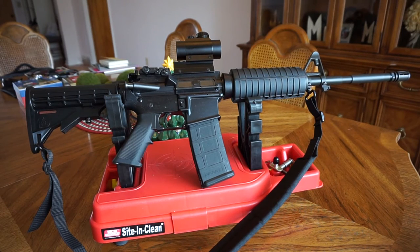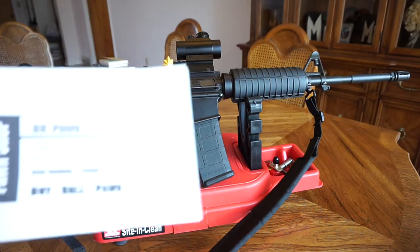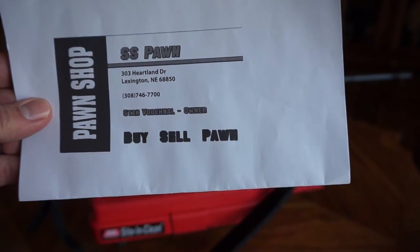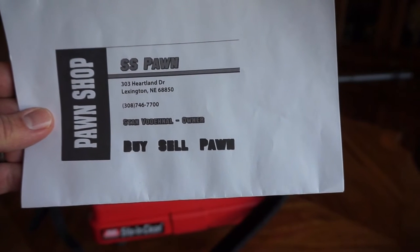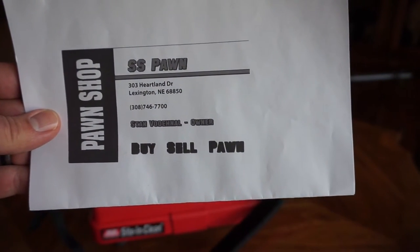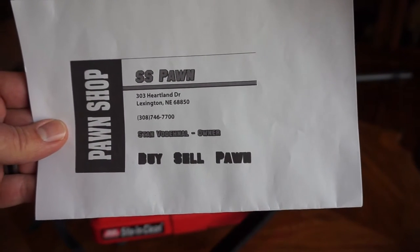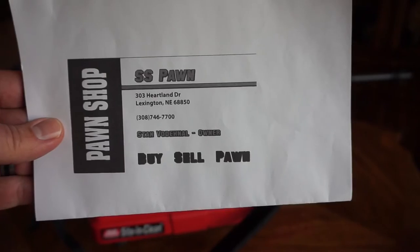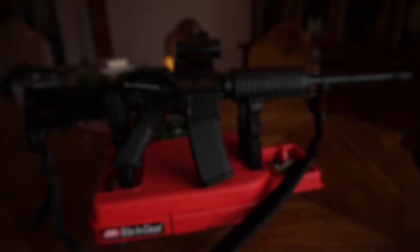Hey guys, what's going on? This is Travis P11 and today we're going to bring you something kind of fun. But first things first, got to give a shout out to SS Pawn in Lexington, Nebraska. Stan is a great guy. Give him a call for all of your firearms needs. The guns you're going to see in my collection — many of them were bought from Stan or Stan ordered them for me using his FFL.